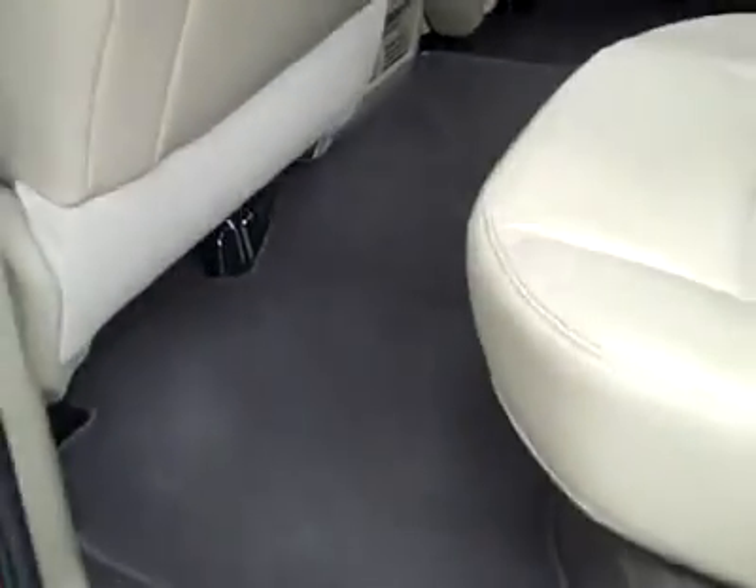Let's take a look in the back. Very clean back here, no damage. The floors look great too. Even smells clean in this truck.